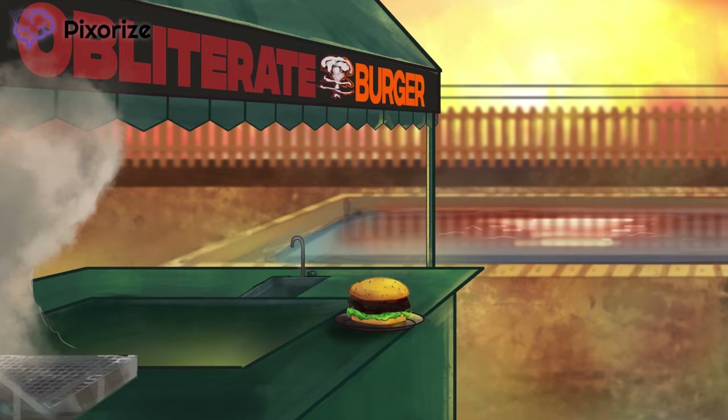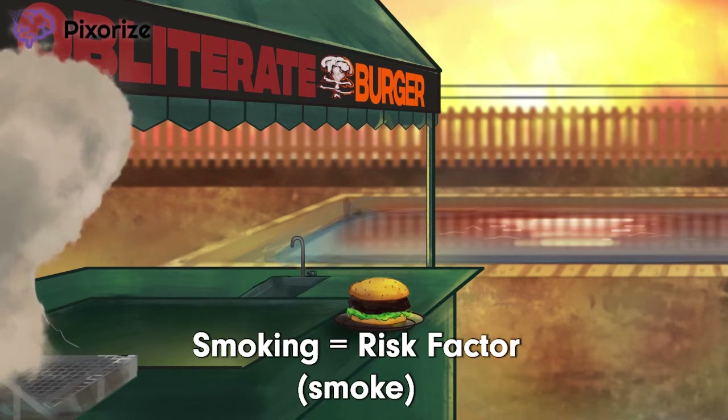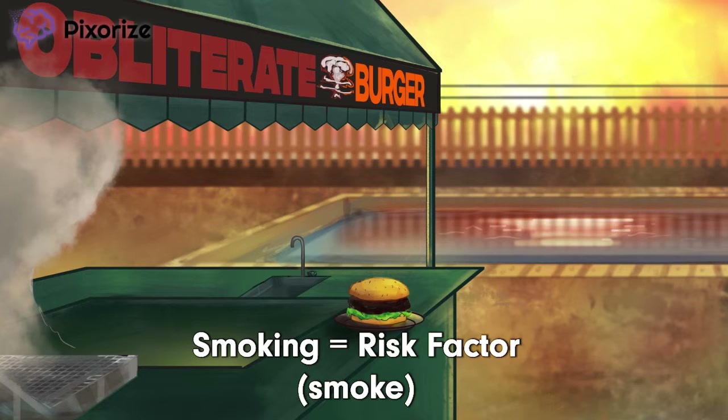Obliterate Burger's signature move is that it really obliterates your burger — blackened to a crisp. And to get that nice char, the grill really has to get smoking. That big plume of smoke coming off the grill should help you remember that Buerger's disease is strongly associated with smoking. The exact cause is unknown, but it is thought that smoking triggers an immune response that leads to the pathologic vessel inflammation.